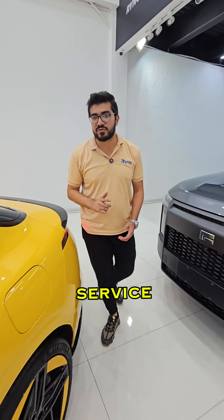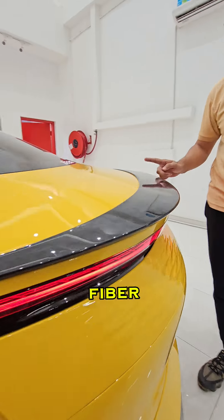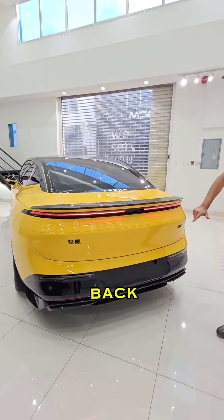The car comes with warranty, service contract, forged carbon fiber spoiler, and this beautiful back design.